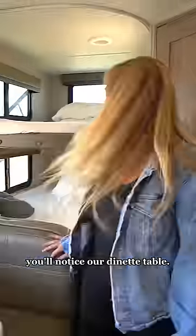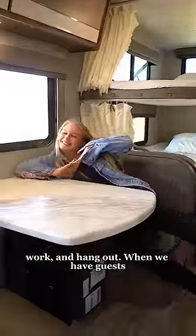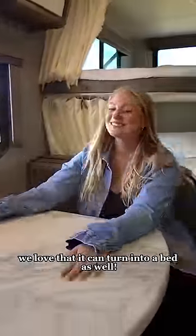When you come out of the bathroom, you'll notice our dinette table. This is where we eat, work, and hang out. When we have guests, we love that it can turn into a bed as well.